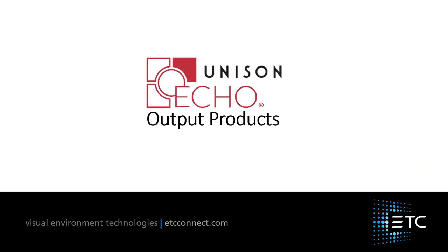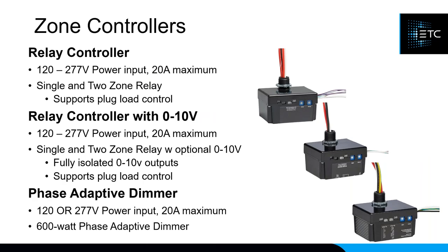Moving to output products: the first are power controllers. The relay controller comes in 120 through 277V in single-zone and two-zone versions. We also have the same relay option with a zero-to-10V dimmer. Finally, there is the phase-adaptive dimmer, available as a single channel in 120V or 277V. Note that this phase-adaptive dimmer does not currently support magnetic loads, but we are working on a solution for magnetic loads that I hope to have out by the end of the year.